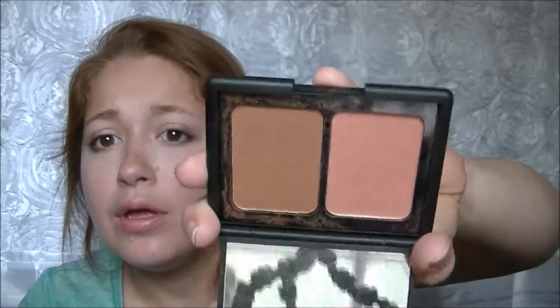The last thing in my favorites is the ELF conjuring blush and bronzing powder. I talked about this in my haul — I'm in love with it, it's beautiful and I've been wearing it a lot. That is all of my favorites video for this week. I'm going on vacation to Myrtle Beach — thanks for watching, and don't forget to subscribe!